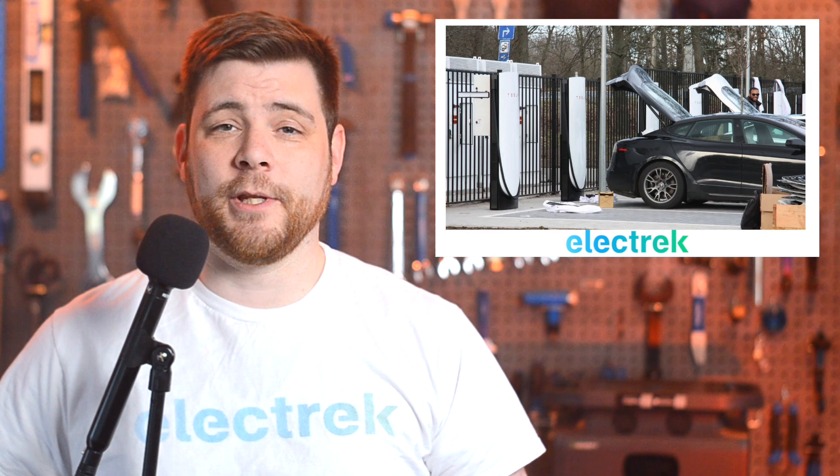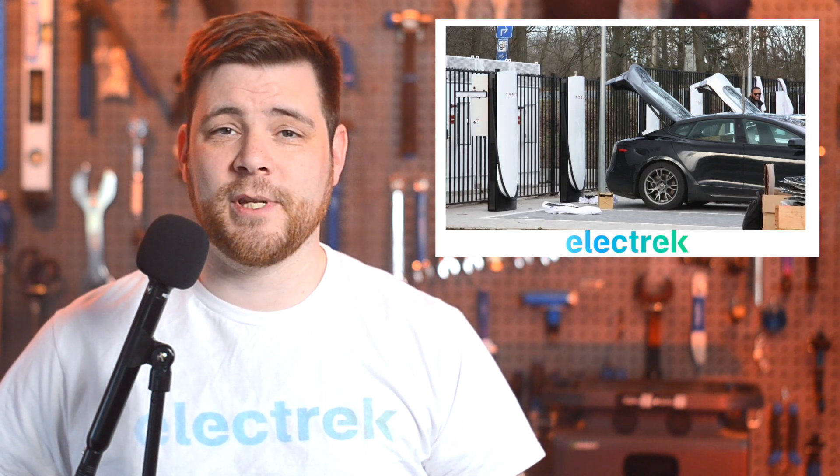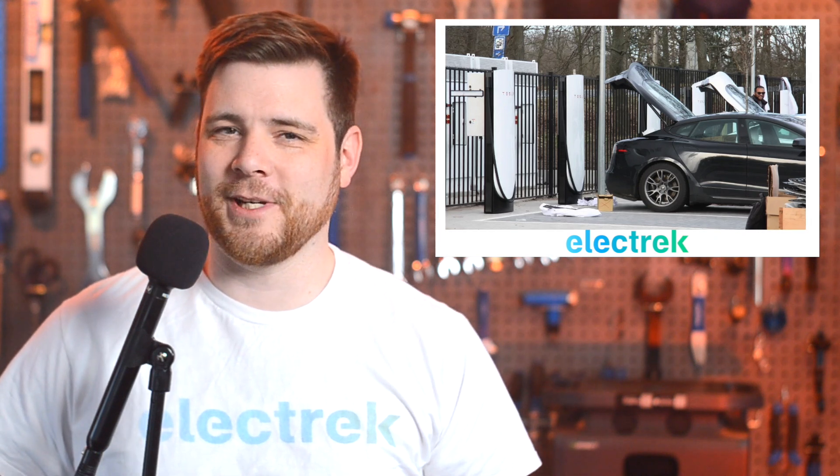This will be particularly useful as more non-Tesla vehicles will start to use the network, as not every car has a charger in the same place the way that Tesla does. With the first station being deployed, we will soon learn more about its charging capabilities.